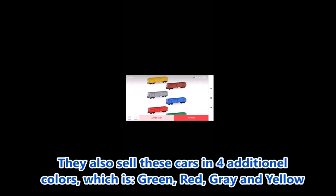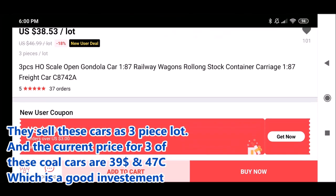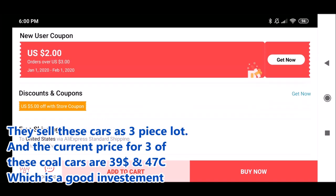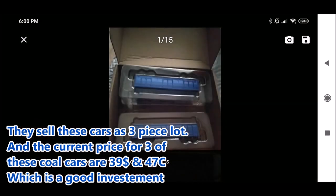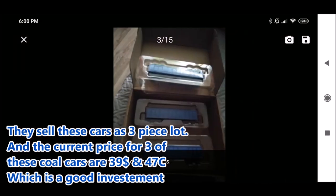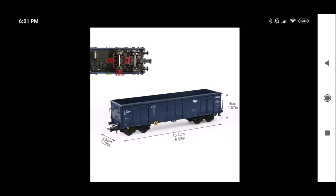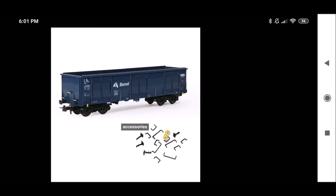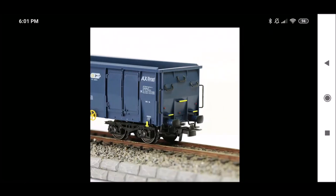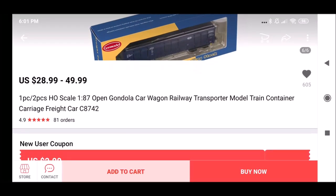By the way, they also sell these cars in four additional colors: green, red, gray, and yellow. They sell these cars as a three-piece lot, and the current price for three of these coal cars is $39.47, which is a good investment. They also sell two coal cars in the CTL/Bennett scheme — these also cost $39, they're really good, and they're not available anymore in any model train store. I will leave a link in the description for you guys to check it out.